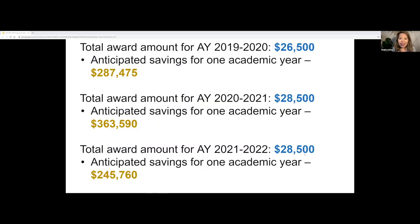These are the award amounts we have given to successful faculty applicants. In our first year we awarded $26,500. The anticipated savings for one academic year are really staggering — the return on investment for the award is very heartening. Our last round just finished where we awarded $28,500 to our faculty.